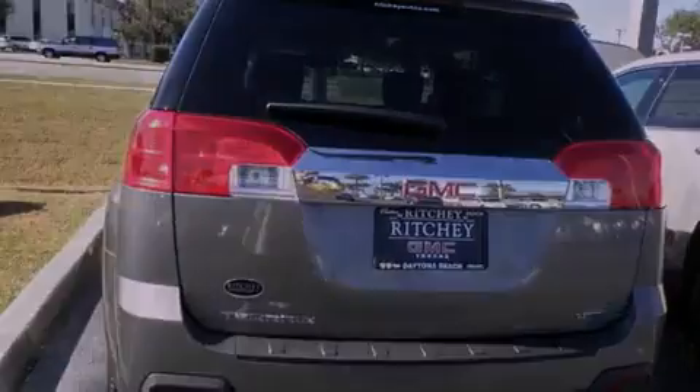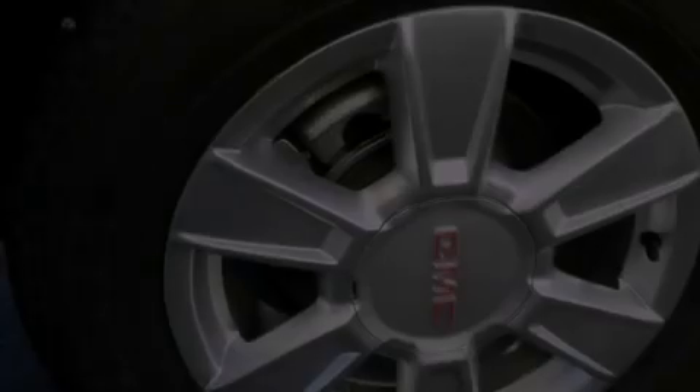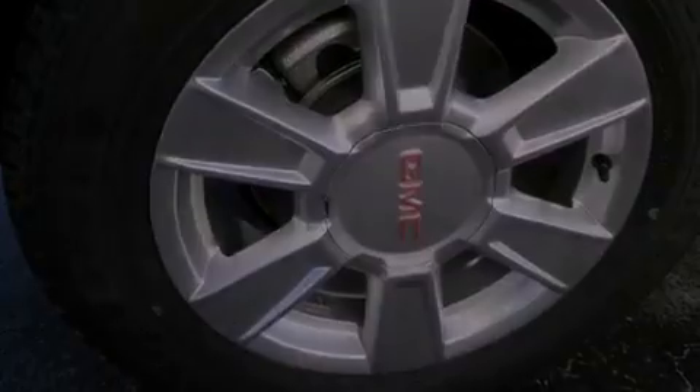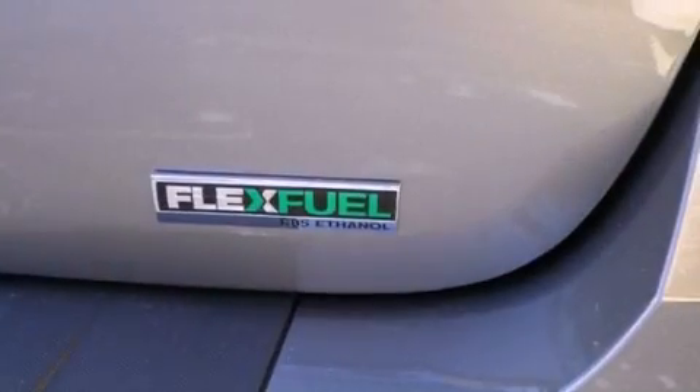The following features are also included: air conditioning with automatic climate control, a keyless entry system, variable valve timing, an illuminated passenger side vanity mirror, fog lamps, tinted glass, OnStar, an anti-lock braking system, a passenger side airbag, and cruise control.